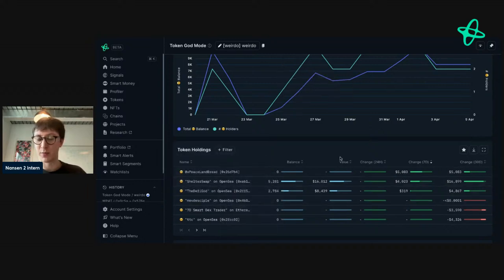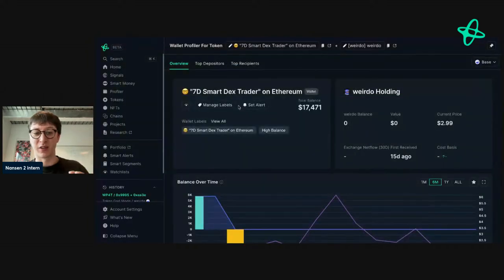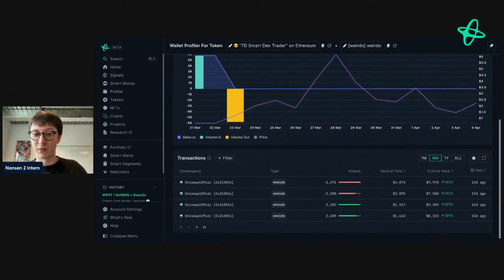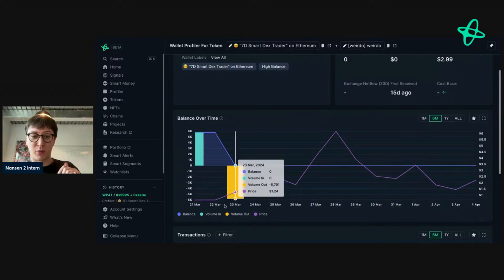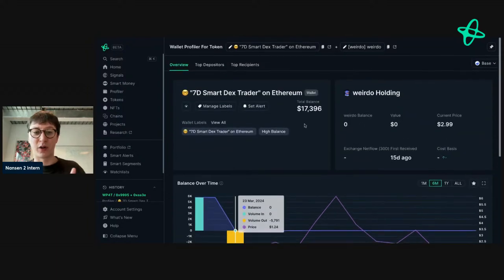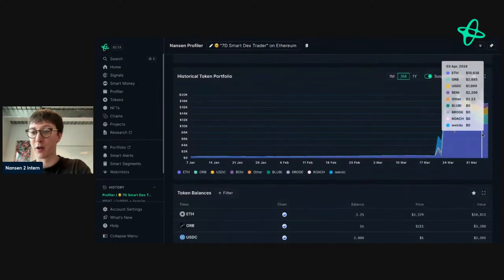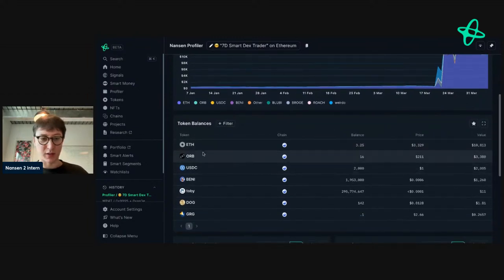I wouldn't say those are the best indicators. A better indicator is this smart DEX trader here. They're a seven-day smart DEX trader, so if they've entered and exited they may not see this token as interesting anymore, or they've taken profits. Looking at their trades: they bought at an average price around 0.6 and sold at 2x — plain and simple, job done. Pretty smart. They could have been up nearly 3-4x now since Weirdo is at 2.23, but they took profit and moved on.